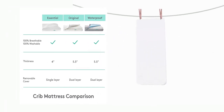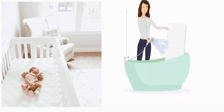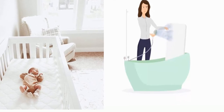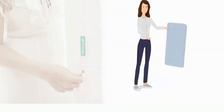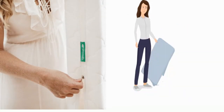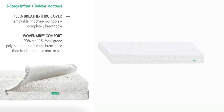Pediatrician recommended for your baby's health, safety, and development. Hypoallergenic. Winner of numerous awards. Greenguard Gold Certified for Lowest Emissions, Lowest VOCs. Contains no foam, latex, springs, glue, or allergens. 100% recyclable. Woven air core is made in the USA.